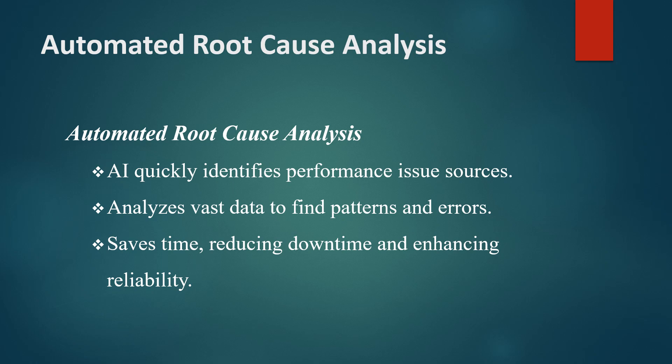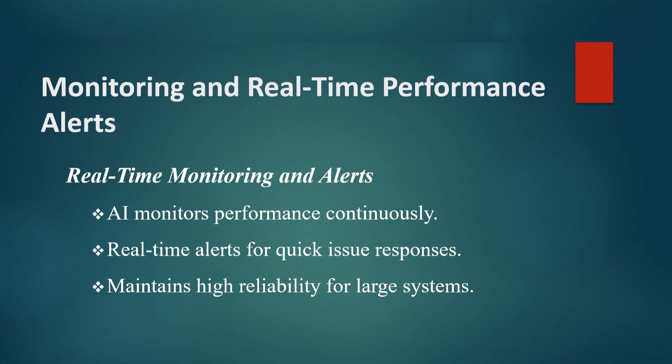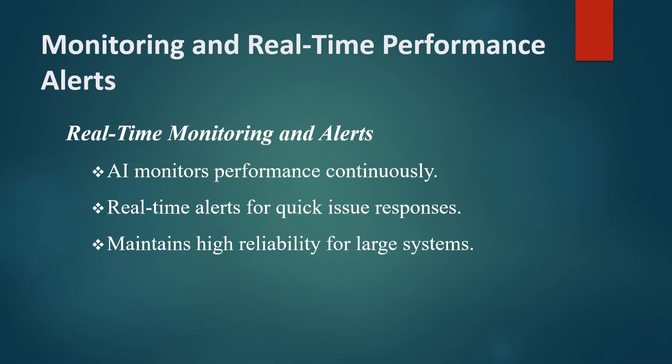AI-driven monitoring provides continuous insights into system performance even after deployment. Real-time performance alerts notify teams of any deviations from expected performance, enabling quick responses to potential issues.